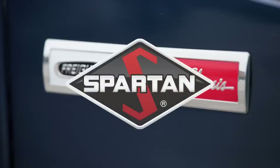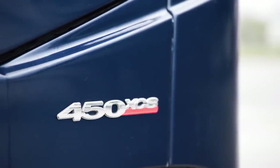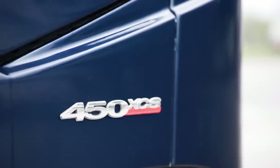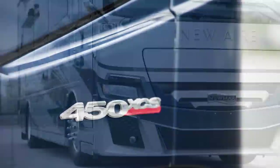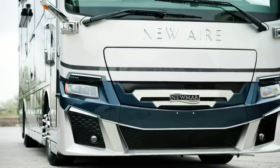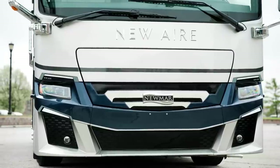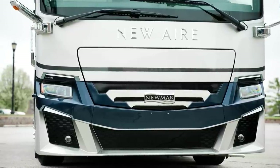You have the option of a Spartan chassis. Either way, a Cummins diesel engine provides 450 horsepower and 1,250 pound-feet of torque. Welded to the chassis is our exclusive Star Foundation, a steel superstructure that provides additional support and a quieter ride than you'd expect from a Class A coach.